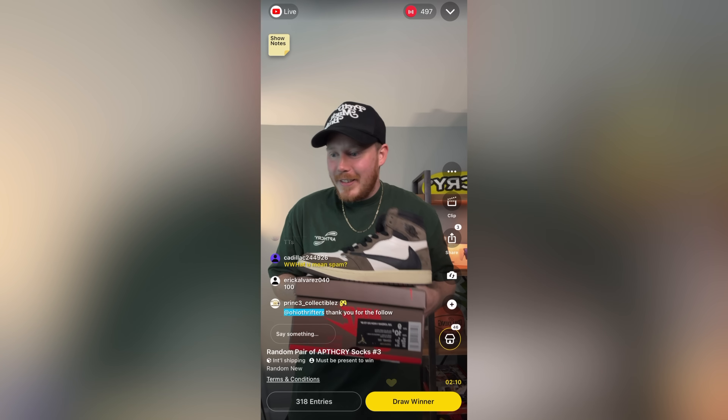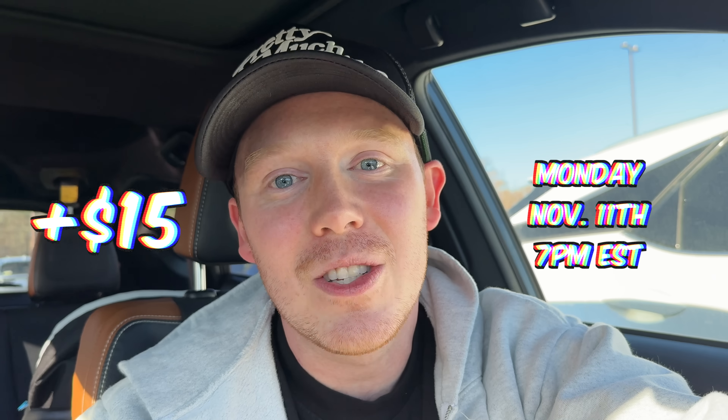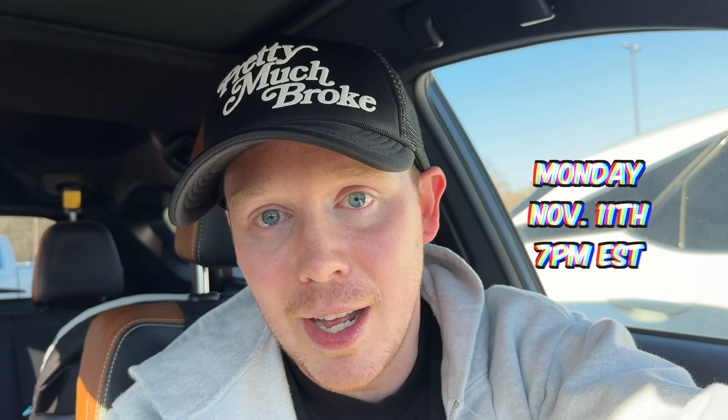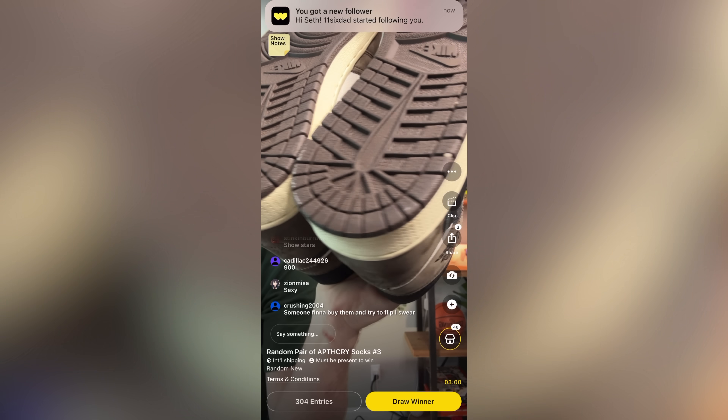It's also a blast to use. If you sign up for Whatnot using the link in the top of the description, you get $15 towards your first purchase — that's $15 off anything on the platform, like a pair of sneakers from my live stream or some Apothecary socks. Check out my upcoming Whatnot live stream Monday night. I'm not only selling sneakers from this pickup vlog, but also giving one pair away, so click the link in the top of the description. Huge thank you to Whatnot for sponsoring the channel.